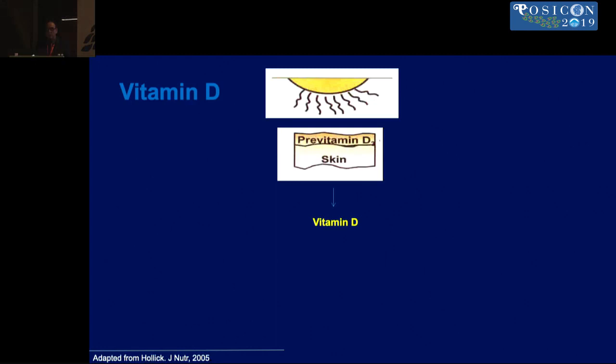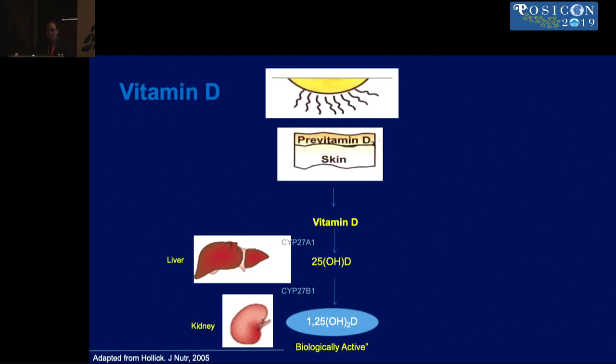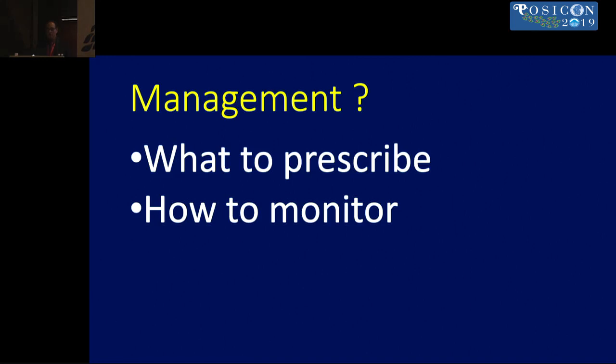Vitamin D — the pre-vitamin D — is present in the skin, and exposure to UV rays produces vitamin D, which gets hydroxylated by the liver and then again by the kidney to form the active form, which actually performs all the functions. The question is: what to prescribe in rickets, and how to monitor these children for adequate treatment.